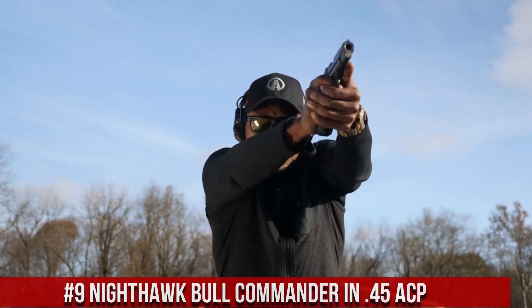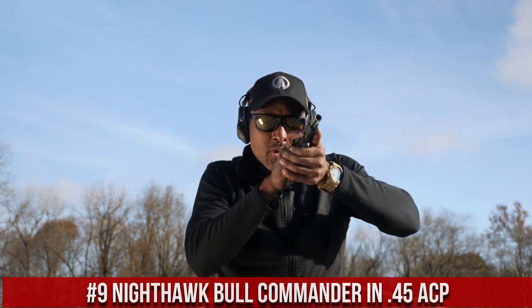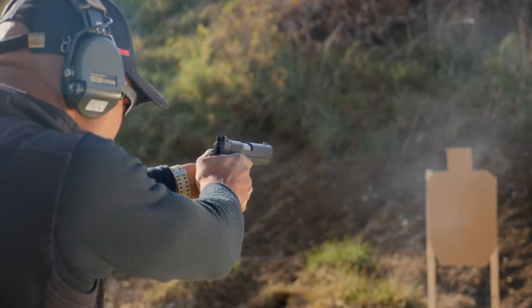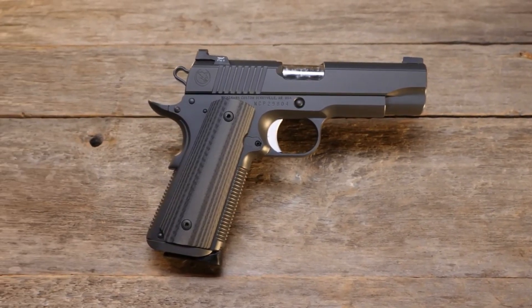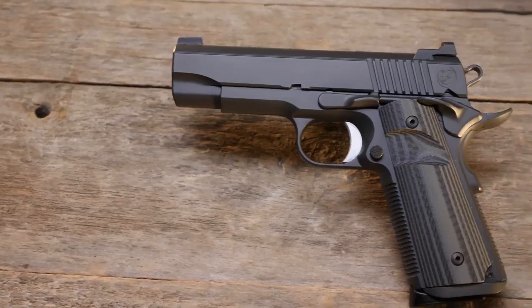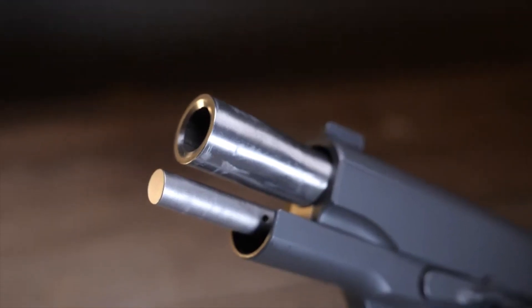Number 9: Nighthawk Bull Commander in .45 ACP. A true masterpiece in the world of 1911-style pistols, this exceptional firearm delivers unparalleled performance and precision. The Bull Commander features a compact and lightweight design, making it perfect for both concealed carry and range use. Crafted with meticulous attention to detail, it boasts a match-grade barrel and trigger for superb accuracy and a crisp, clean break. The aggressive front and rear slide serrations provide enhanced grip and manipulation, while the sleek black finish adds a touch of elegance. With a high-capacity magazine chambered in .45 ACP, the Nighthawk Bull Commander offers unmatched stopping power and reliability.